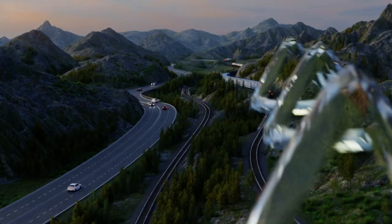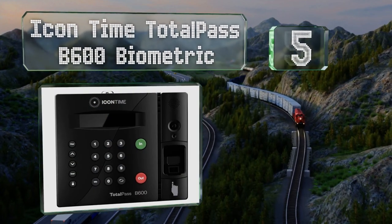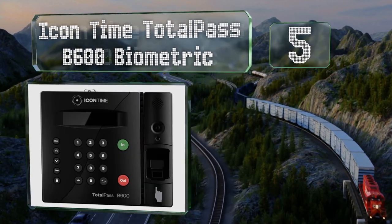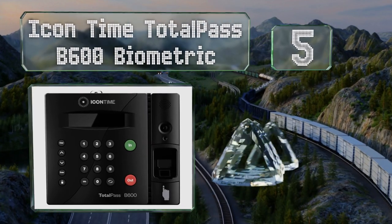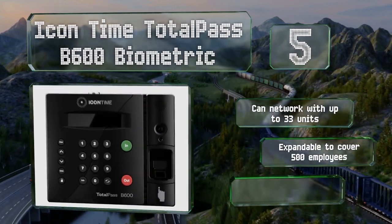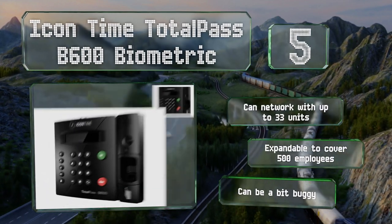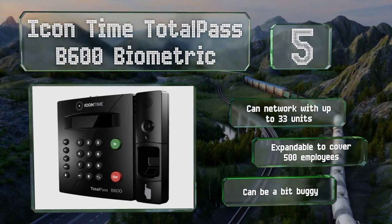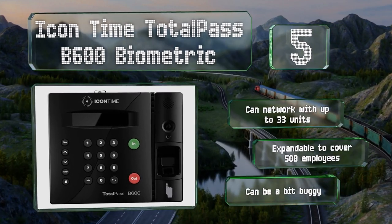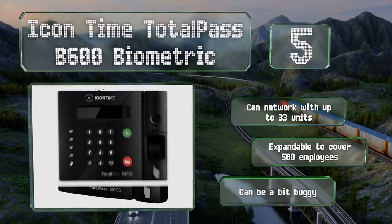Halfway up our list at number five, the Icon Time Total Pass B600 biometric offers several punching options, including pin code, badge use, fingerprint identification, and even web access for off-site and remote workers. Its wide-angle camera can email photo verification alerts too. This one can network with up to 33 similar units and is expandable to cover 500 employees, but it can be a bit buggy.